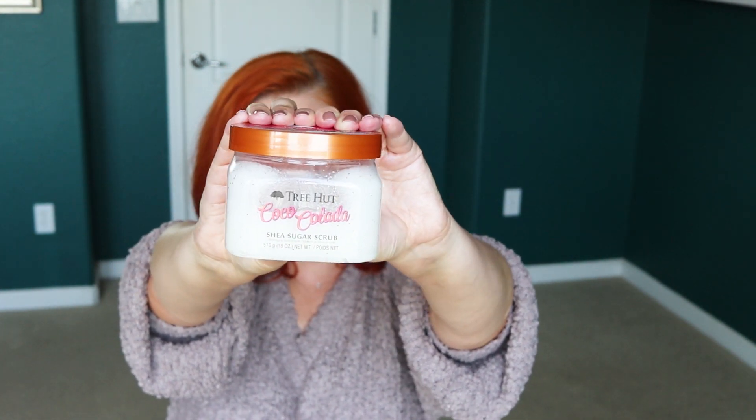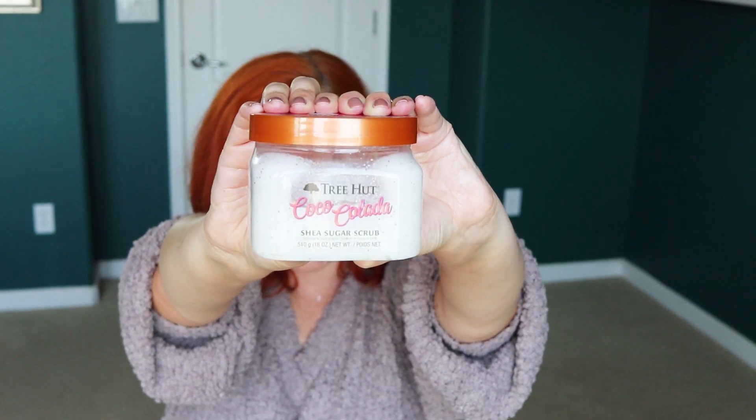Next is basically anything by the Tree Hut brand — their scrubs are so good and so affordable. These are the Tree Hut body scrubs — 18 ounces for $6.49 at Target. I also see them at Ulta. This is the Coco Colada — they're sugar shea sugar scrubs, really gritty and thick with amazing fragrance. I've also had the vanilla; they have a ton of different scents. You get so much product for such a small price.